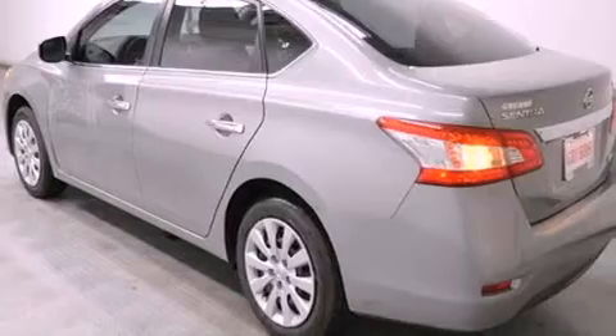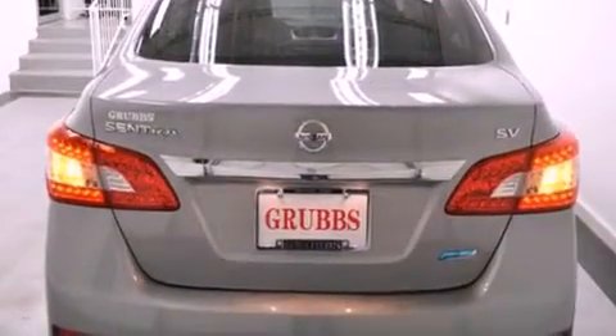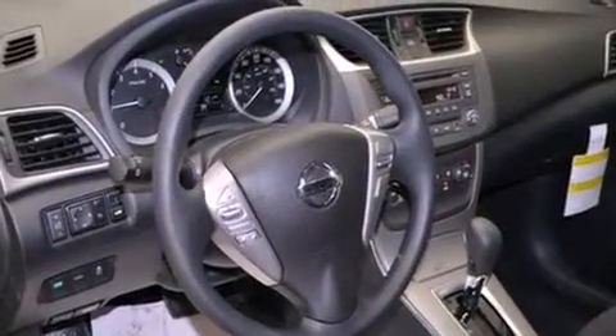Features include a low tire pressure indicator, traction control and stability control systems, cruise control, tinted glass, an anti-lock braking system, side curtain airbags, air conditioning, full power accessories, a rear window defroster, and a limited slip differential.